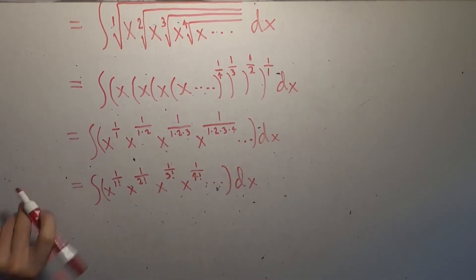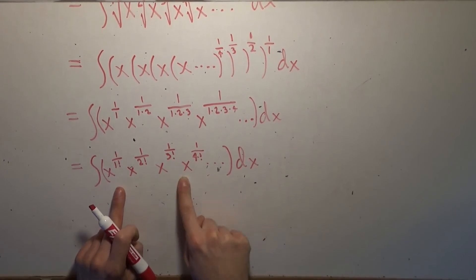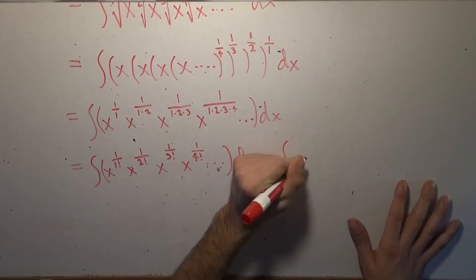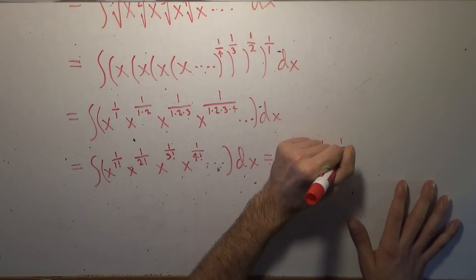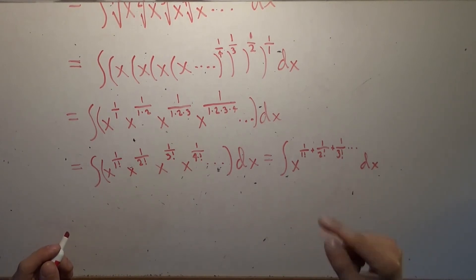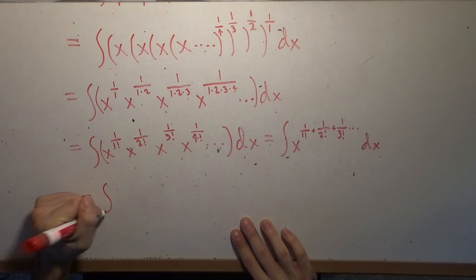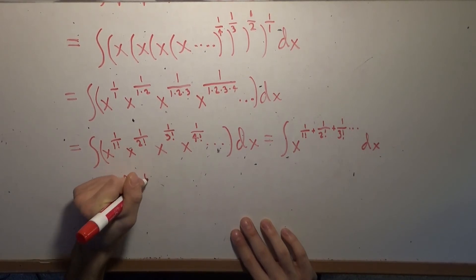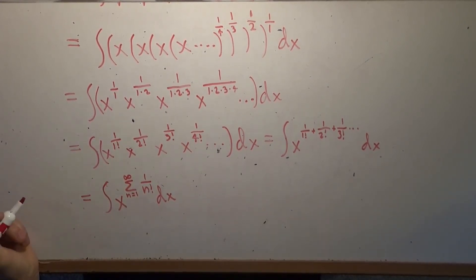Now we want to remember the other fact about powers. We used the fact that powers to powers make the product of the powers, but now that we're multiplying stuff with all the same base — namely x — we have to add the powers. So this becomes the integral of x to the power of 1/1! + 1/2! + 1/3! + ⋯ dx. So it's x to this infinite sum of powers, which we can combine into: the integral of x to the power of the sum from n=1 to infinity of 1/n! dx.